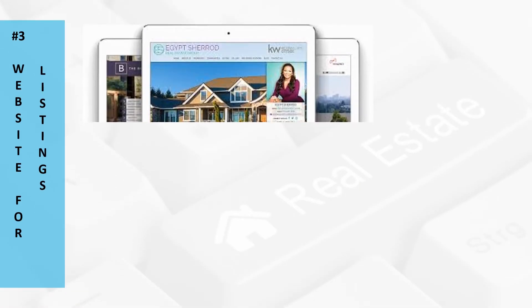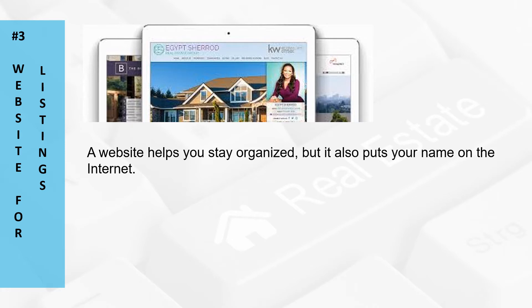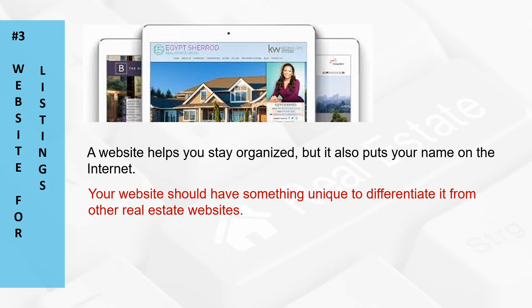Number three: websites for listings. Instead of constantly telling potential clients about your current listings, have everything in one place. A website helps you stay organized, but it also puts your name on the internet. With the right search engine optimization, a real estate agent can be the top search result in the area. Your website should have something unique to differentiate it from other real estate websites. Having a list of recommended contractors and handymen in the area is a great way to show you're a credible authority. Another addition to your website is a blog, which can cover various topics pertaining to real estate and assist your search engine results while allowing you to connect with potential customers on a personal level.